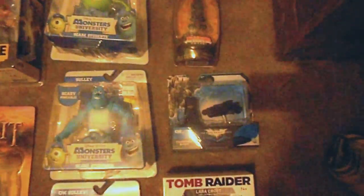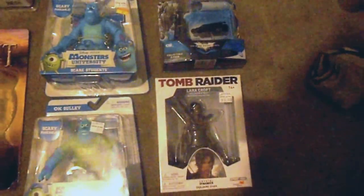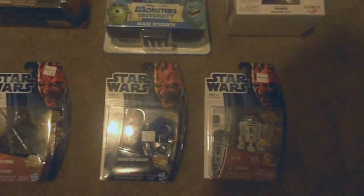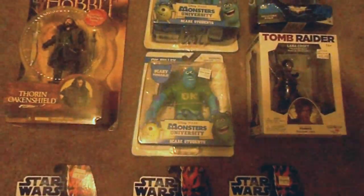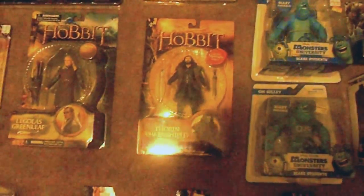Monsters University, and an Indiana Jones Titanium Diecast automobile, a Batman Heart Hero Clicks, Tomb Raider statue, some Star Wars, Monsters Universe, and the Hobbit, more Hobbit.